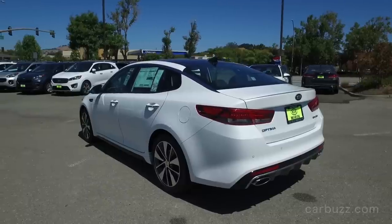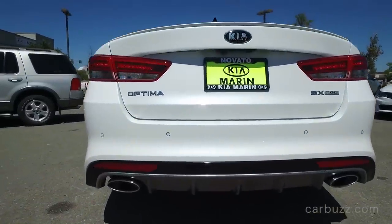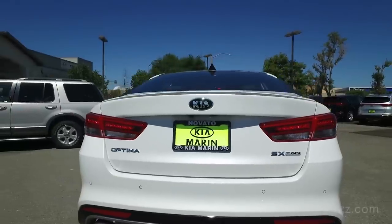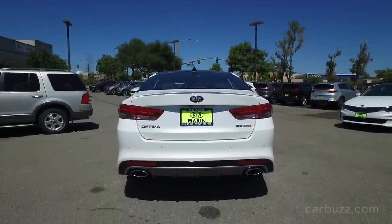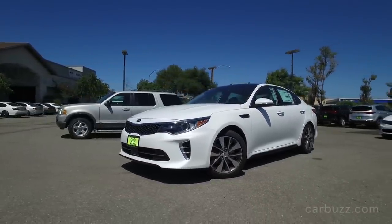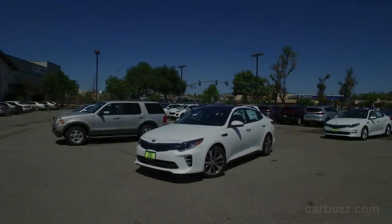But if you're looking for an outright sport sedan, two other recommendations: the Mazda 6 and the Ford Fusion. Those are about the sportiest midsize family sedans you can get today. But there is a lot of hope for the Kia Optima in the future. So I'm out of time for today — thanks for watching, everyone. Any questions, leave them in the comment section. Any suggestions for future reviews, also leave those in the comment section. Don't forget to subscribe to the Carbuzz Unboxing YouTube channel. Until my next video, I'll see you all next time.